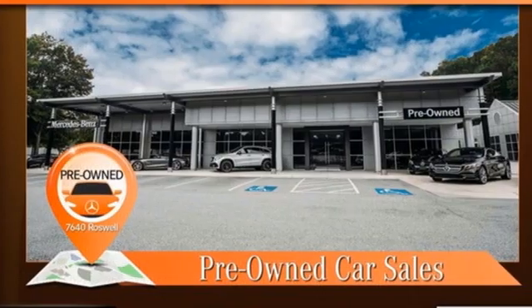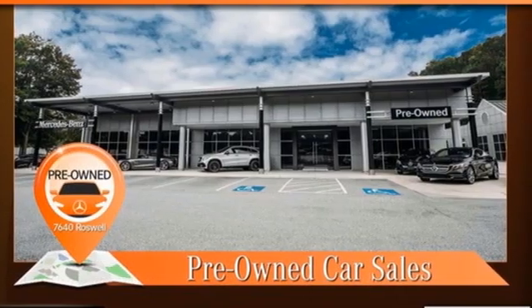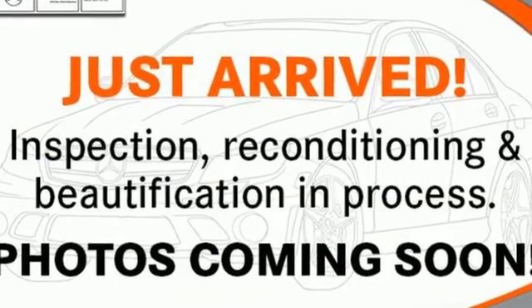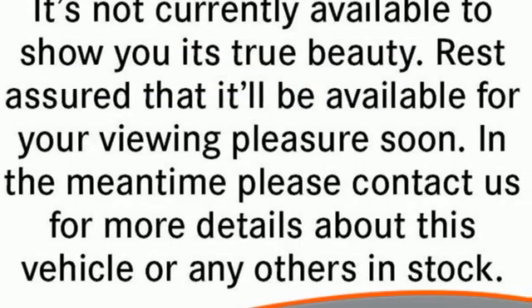Attention assist, crosswind assist, and trailer stability assist add safety, while dynamic select, agility control suspension, and the 7G automatic transmission with shift paddles add fun.